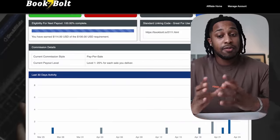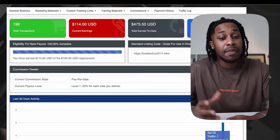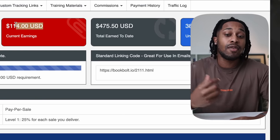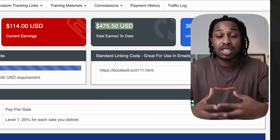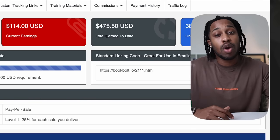If you look at the BookBoat affiliate program where I get paid my commissions, you can see I've made over $475 with this one affiliate program and I have $114 coming up to cash out directly into my PayPal. You can see for yourself this is pretty much passive — I created the video last year and I'm still making money to this very day from work I put in the past.